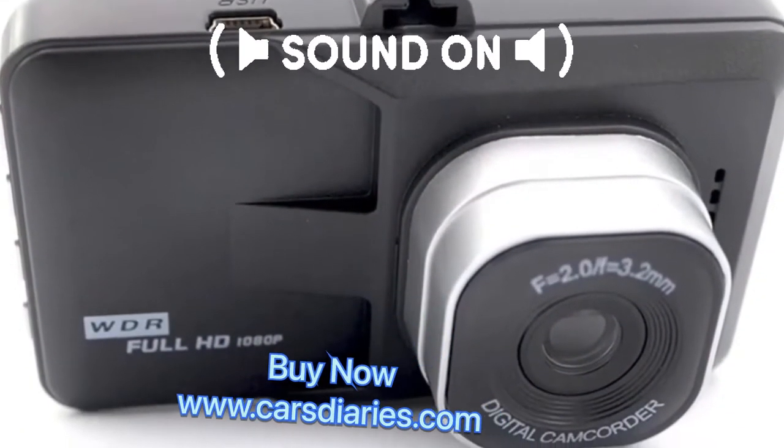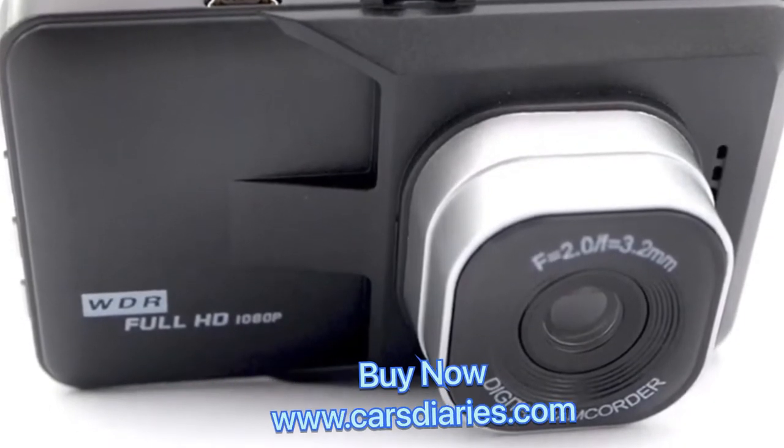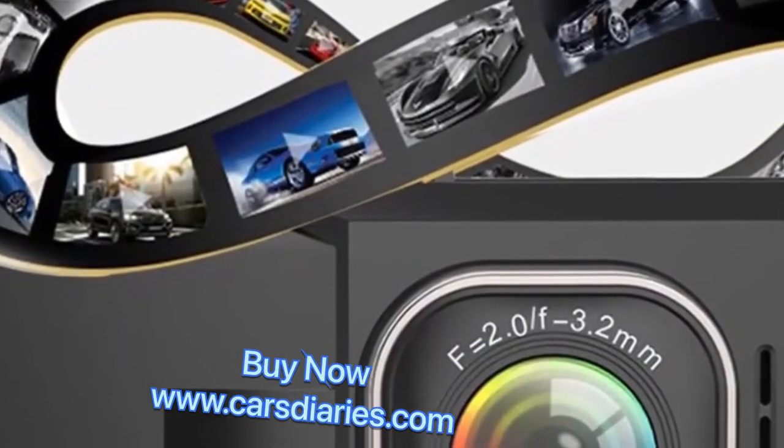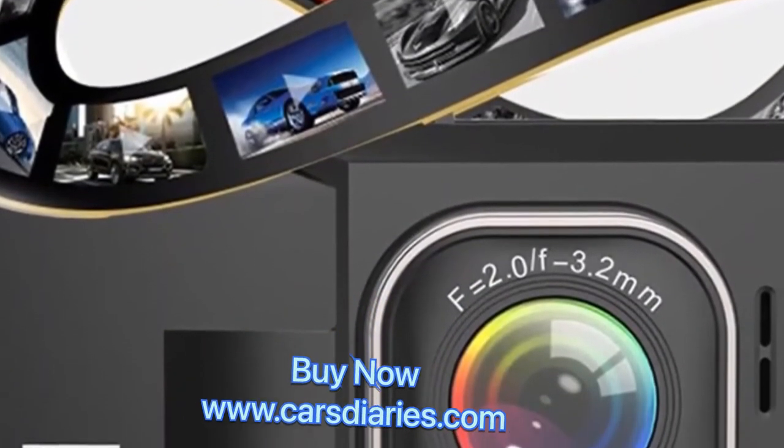Loop recording: when this feature is turned on, the memory card is full and the oldest video will be overwritten by the newly recorded video. Supports maximum 32GB TF card and multiple languages.